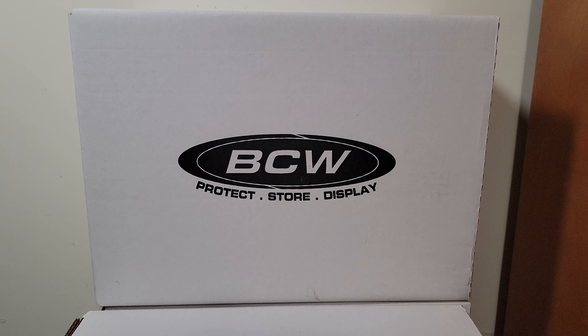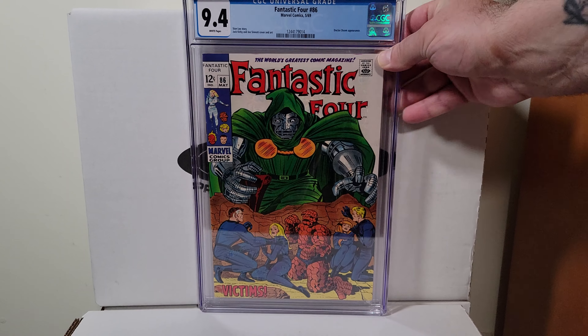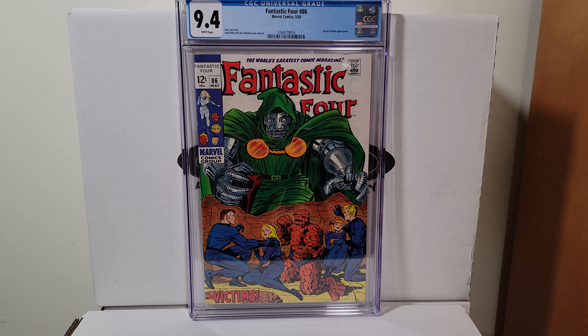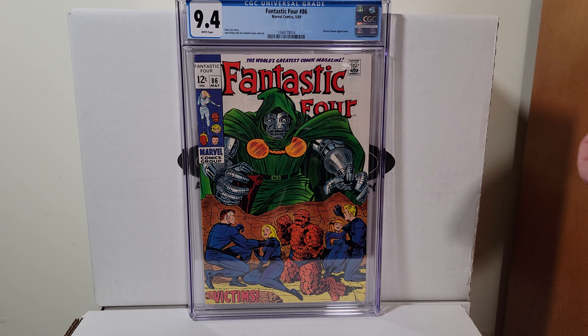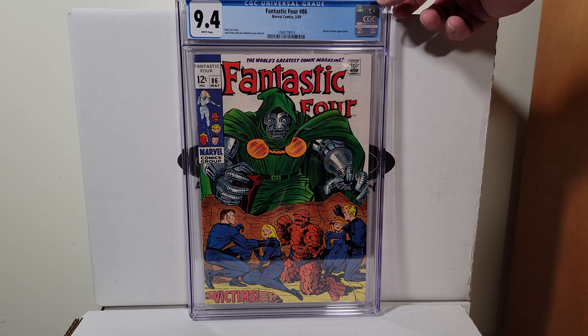Everything's out of order so it'll surprise you every single time. 9.4 white pages — Fantastic Four 86, Jack Kirby, great Dr. Doom cover. Nice white copy, very pretty.